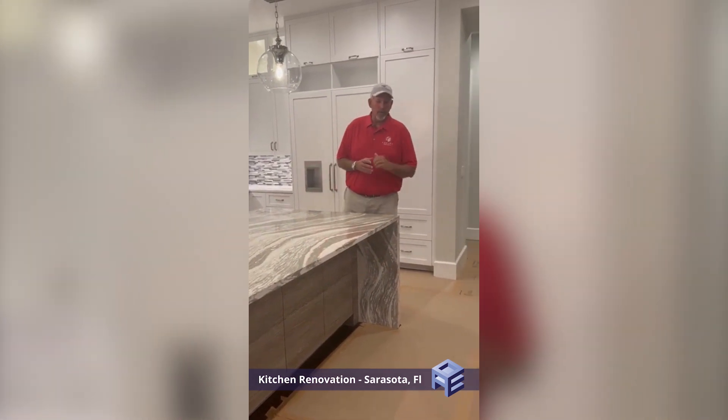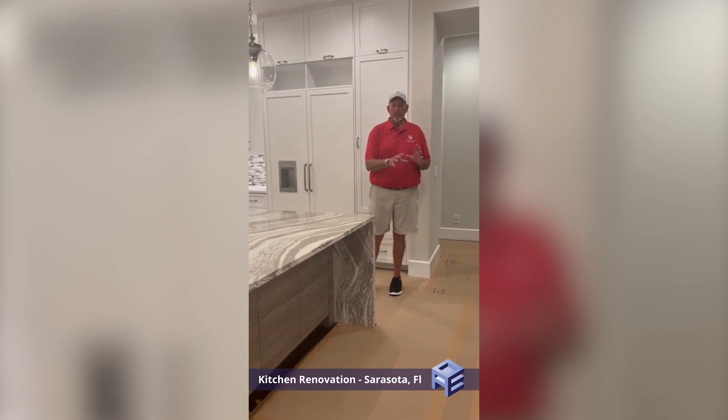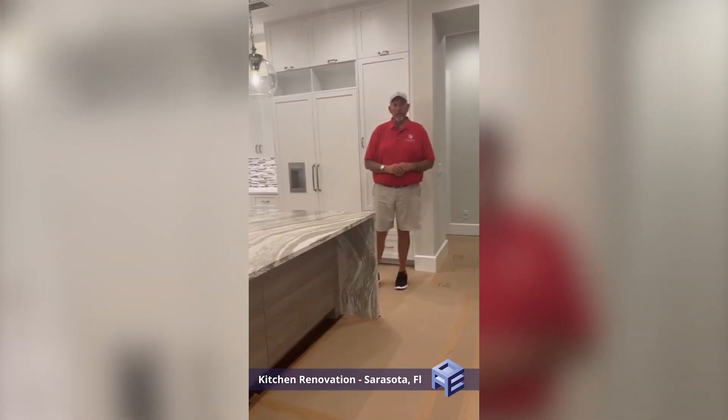There is prep work that we've already started down here. The homeowners wanted to protect and save the floors, so we have already started this process to make sure that no damage occurs to their beautiful hardwood floors throughout.